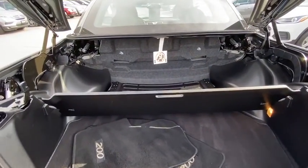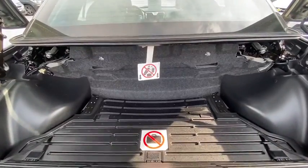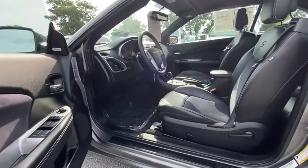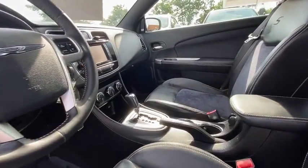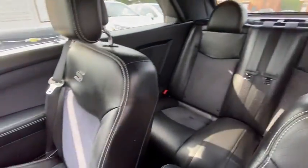Power passenger seat, traction control, dual airbags, power steering, four-wheel disc brakes, center armrest, universal garage door opener, CD player, rear window defroster, power windows.